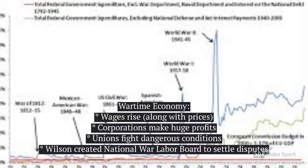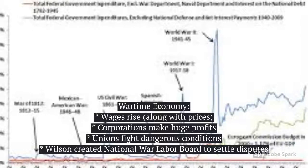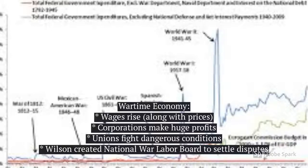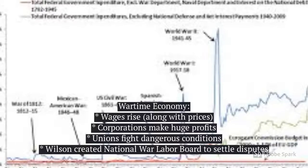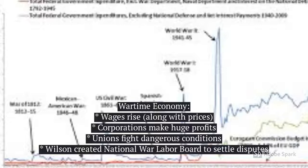During the wartime economy, wages rose because the prices of everything else was rising, so they needed to make up for it. Also, the big companies made a ton of money. Unions were fighting for people to have better working conditions and to stop child labor and unfair pay. Because unions were so strong, Wilson created something called the National War Labor Board to settle disputes over labor.